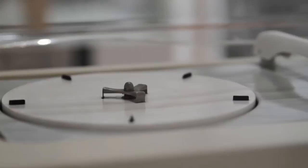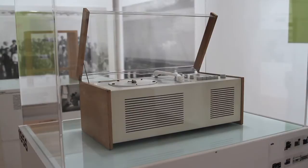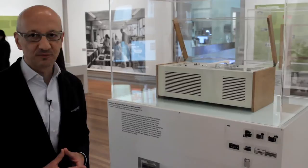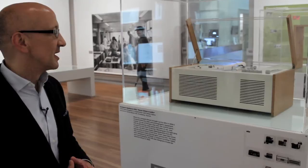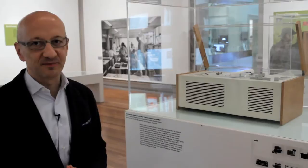Here we see the compact appliance SK4, a combination of an LP player plus radio. Everything is new about the design, because up to then appliances like this rather looked like furniture — people didn't like to have technical products in the living room, so they tried to hide them in chests of drawers or similar furniture. But Hans Guigelow, who was the designer, chose fair-coloured wood, a metal box coloured white, and especially a lid made in Perspex — that's an absolutely new thing — and of course this gives the whole product the nickname Snow White's Coffin.